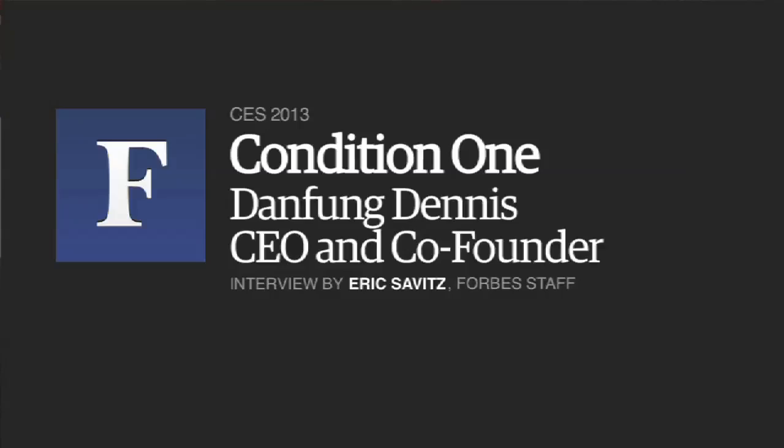This is Eric Savitz from Forbes. We're at CES where I'm talking to Dan Fung Dennis, who is the CEO and co-founder of Condition One, which has a really interesting video app. Tell us about what you guys do.